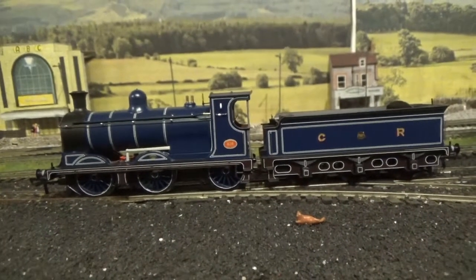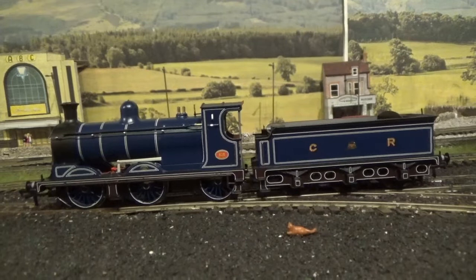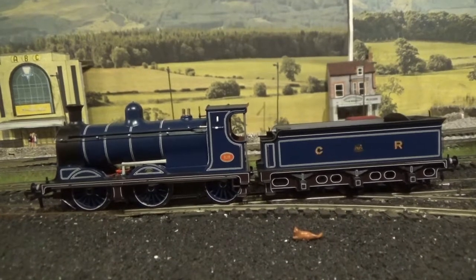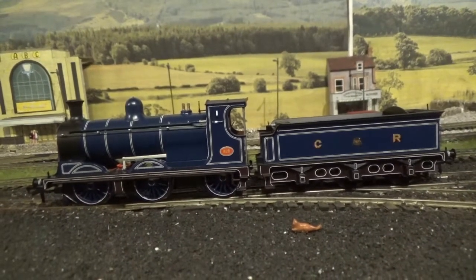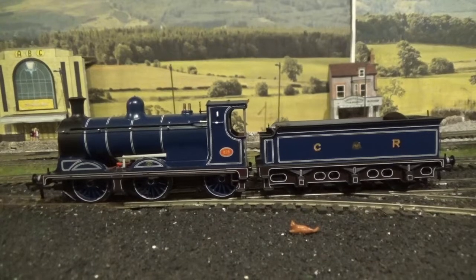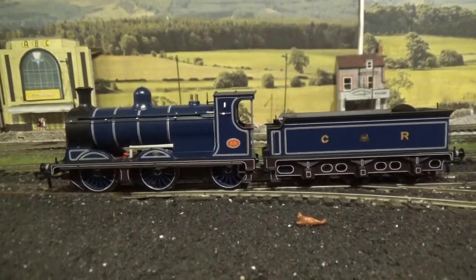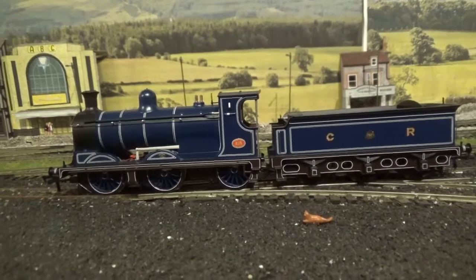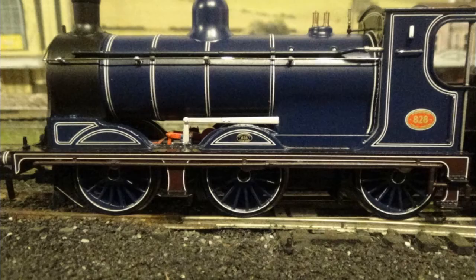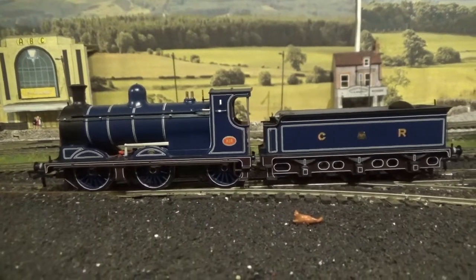Now we move on to the livery application. I have to say the Caledonian Railway livery is a gorgeous livery — the blue in particular is a beautiful shade and it's the correct shade of the real locomotive, very evenly applied with no imperfections in the paintwork. You've also got the brown applied on the running plate, footsteps, and tender frames. What I love about this livery is the white lining, which really lifts it — on the sand boxes, wheel arches, boiler bands, running plate, wheels, cab sides, and on the tender and tender frames.